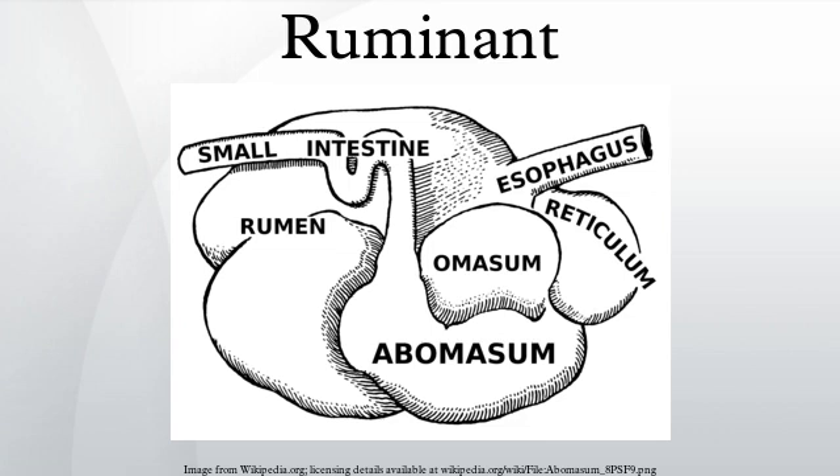Monogastric herbivores, such as rhinoceroses, horses, and rabbits, are not ruminants as they have a simple single-chambered stomach. These hindgut fermenters digest cellulose in an enlarged cecum, allowing the easy digestion of fibrous materials.